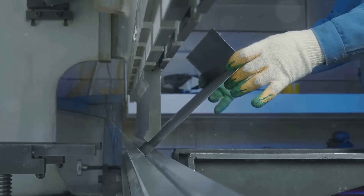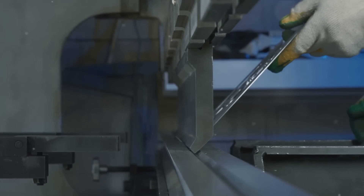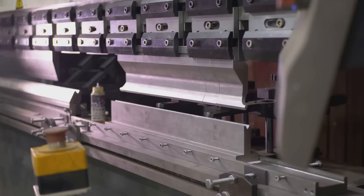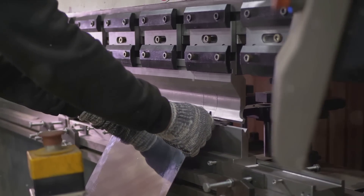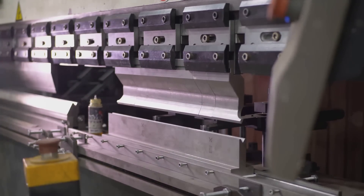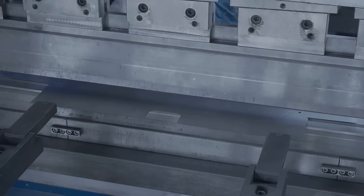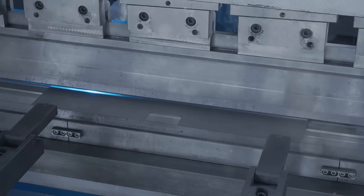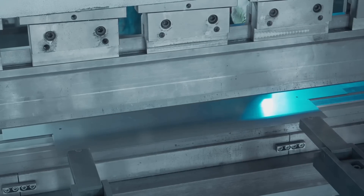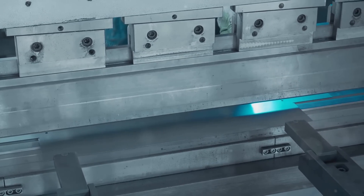The foundation of any metal sheet fabrication lies in the initial phase of cutting the metal. The raw material — a solid metal sheet — is subjected to a series of treatments to transform it into a desired shape and size. These methods are the backbone of the industry, constantly evolving to incorporate advancements in technology. The cutting techniques range from the traditional shearing to more advanced ones such as laser cutting, water jet cutting, and plasma cutting.